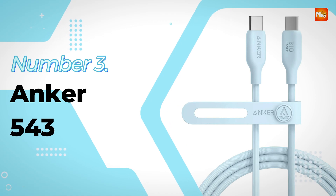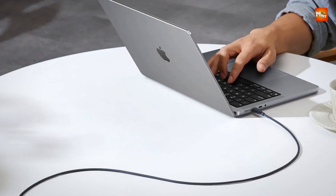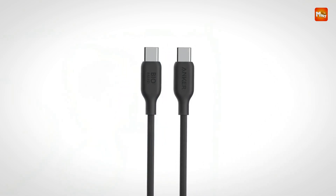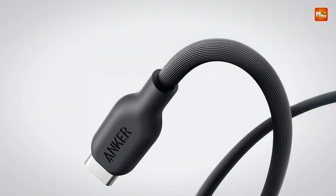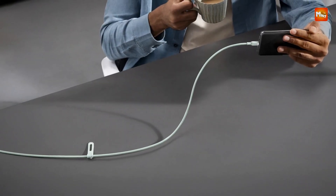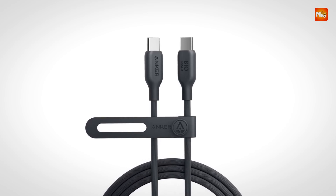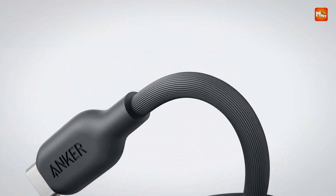Number 3: the Anker 543 USB Type-C Cable. Crafted with sustainability and durability in mind, this cable is a perfect blend of eco-friendly design and high performance. Its exterior is made from bio-based materials derived from plants such as corn and sugarcane, reflecting a greener approach to everyday tech accessories. This commitment to sustainability extends to its packaging, which uses 100% recyclable paper printed with soy ink, minimizing environmental impact. Durability is a core feature, with the cable tested to withstand an impressive 20,000 bends.